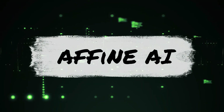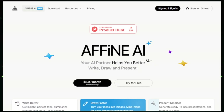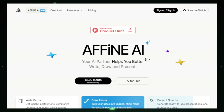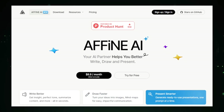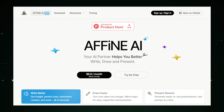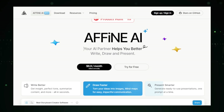Project number seven: Affine AI, your creative AI partner. Imagine having a versatile assistant that enhances your creativity and streamlines your work, whether you're writing, designing, or presenting. Affine AI uses artificial intelligence to make your creative process easier, faster, and more efficient. It provides intelligent writing assistance, helping you craft polished and professional text, offering suggestions and corrections for grammar, punctuation, and style to ensure your writing is clear and error-free. Affine AI can also generate content ideas and draft entire articles or social media posts based on your prompts, saving you time and sparking new ideas.